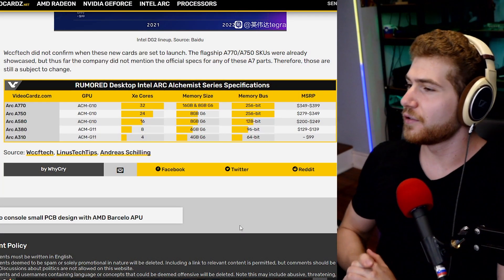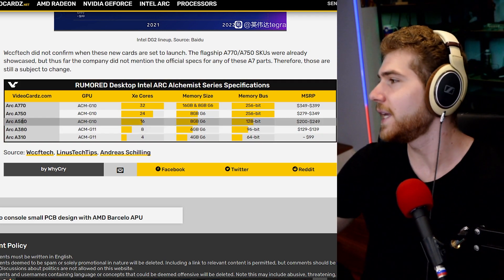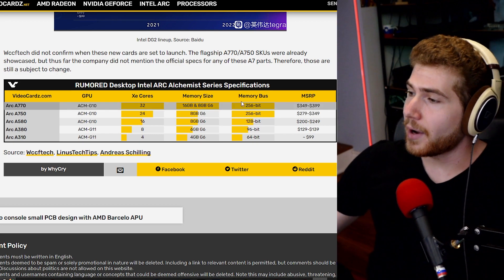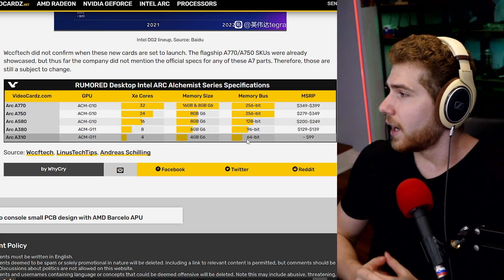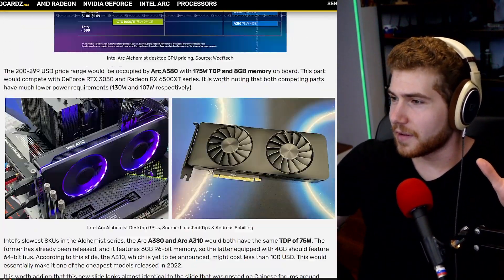We're getting leaks about Intel's upcoming lower-end GPUs that they are launching — specifically the models they should be launching, with price ranges and some performance numbers. Before getting into all these GPU models, even if you have no intentions of buying an Intel GPU, this is fantastic because there's going to be a lot more stock out there, so supply and demand should balance out and help bring down the overall graphics card price market.